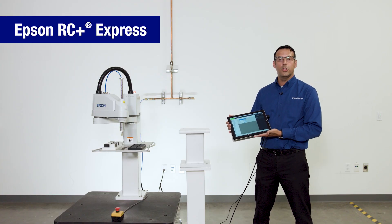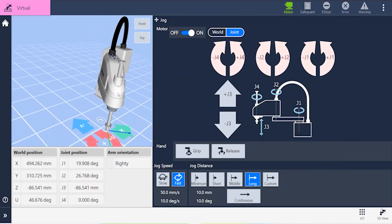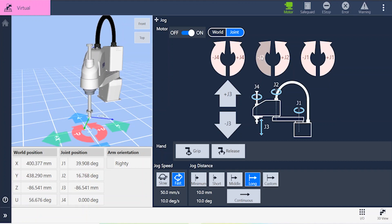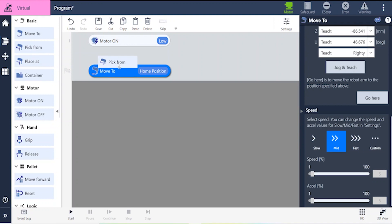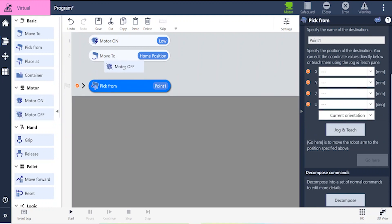Introducing the no-code, easy-to-use RC Plus Express development environment. Built for simple navigation to get up and running faster, the clear intuitive visual user interface makes it easy to manipulate the robot, to jog the robot, turn the gripper on and off, and fine tune the motion of the robot arm to suit the application. The simple-to-follow block style format has the power and flexibility of a scripted text-based programming environment. Just scroll, drag, drop, and zoom to create your application.